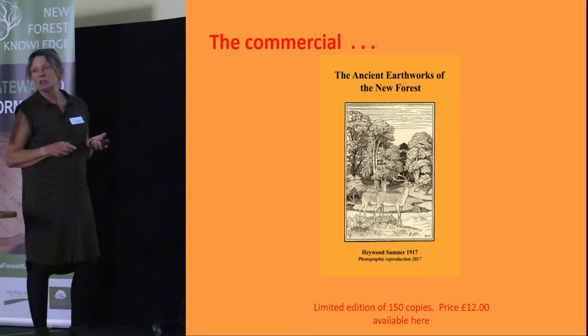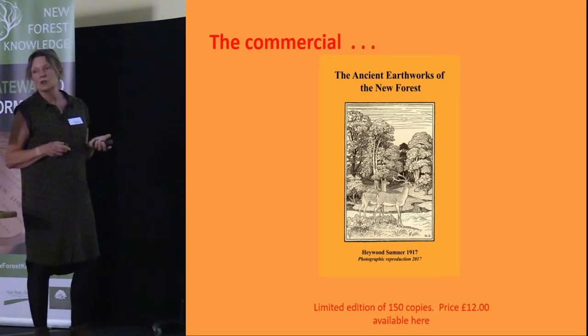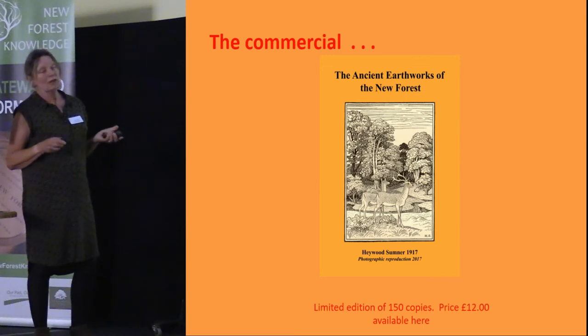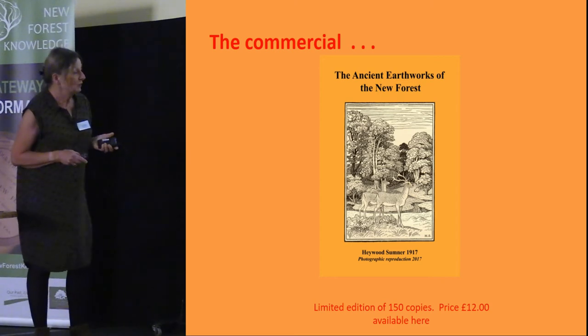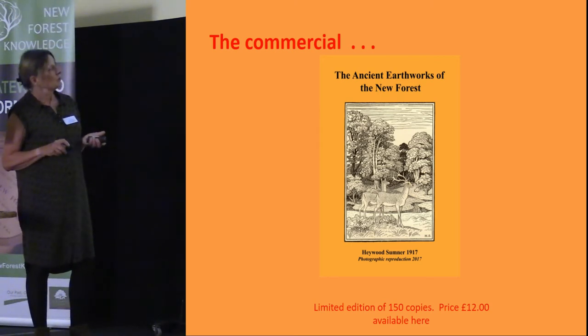There was a very short print run of the original and it's very hard to get hold of. The committee felt it was well worth reproducing so that a wider audience could see Hayward Sumner's work, and it has certainly been going off the shelves like hot cakes. We will bring more copies tomorrow if anybody wants to buy one.